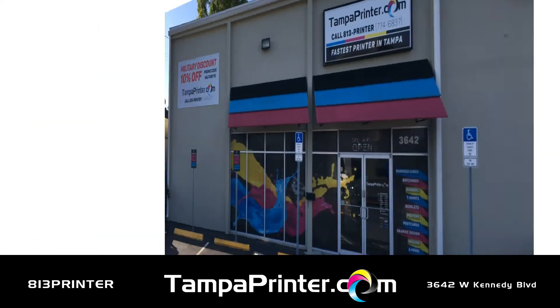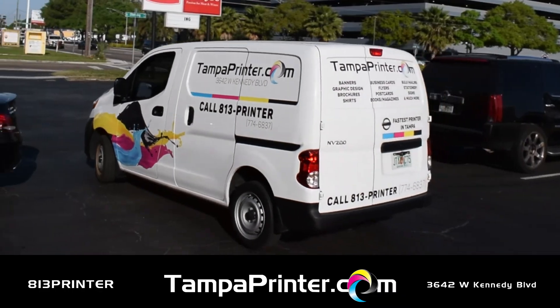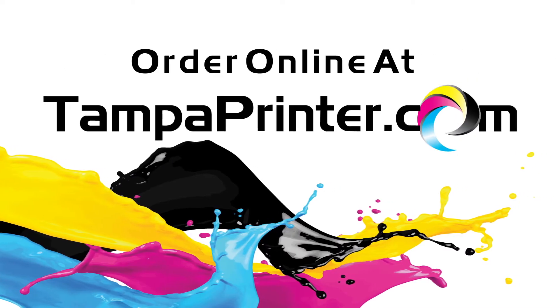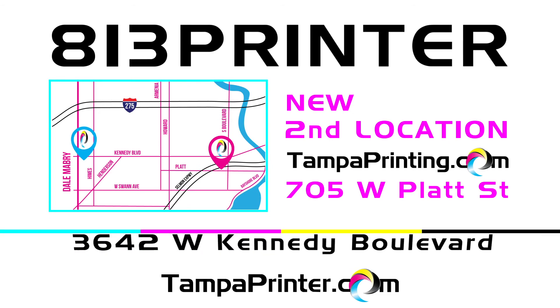And being that we're the fastest printer in Tampa, these products and services are all available as fast as same day. Order online at TampaPrinter.com, call 813-PRINTER, or come by and see us at 3642 West Kennedy Boulevard.